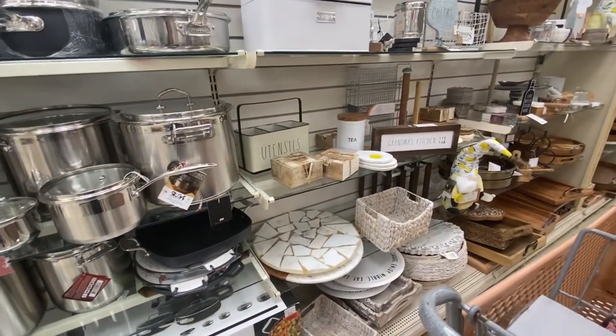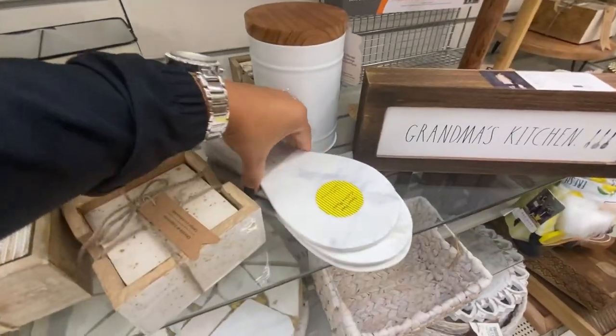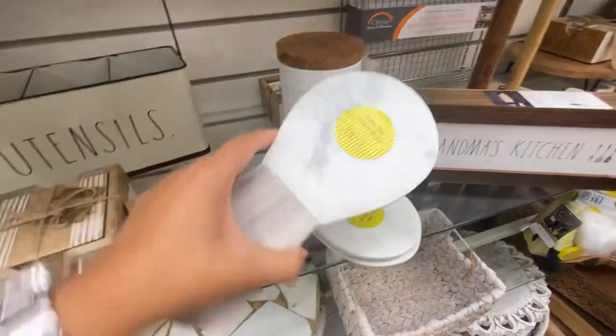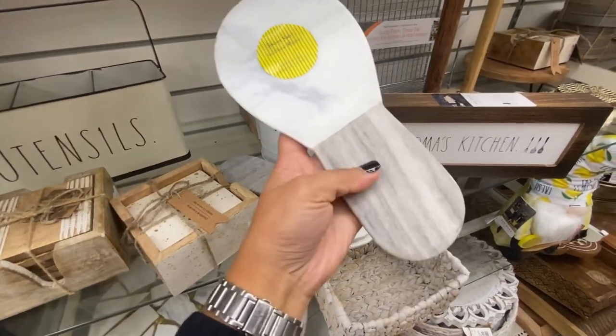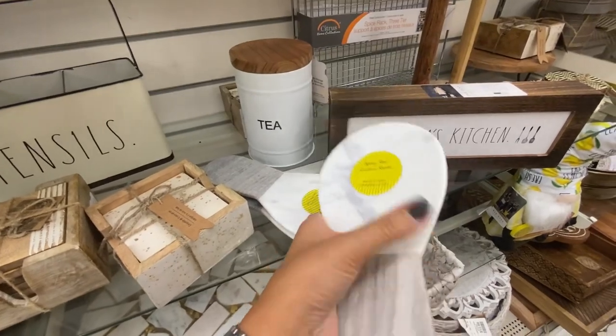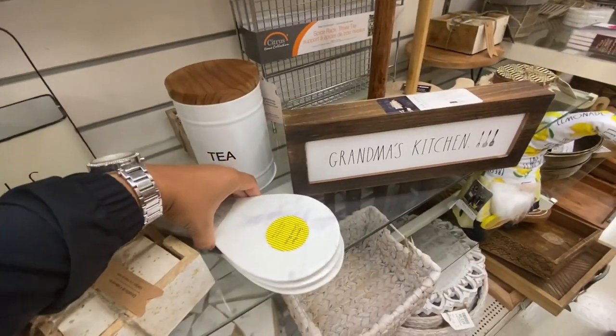If you're new to my channel, hi and welcome! My name is Cindy and I like to share home decor, organization, cooking, cleaning, makeovers — all things home related. I would love it if you hit that subscribe button and say hi in the comments. I have so much holiday content coming your way that you don't want to miss.